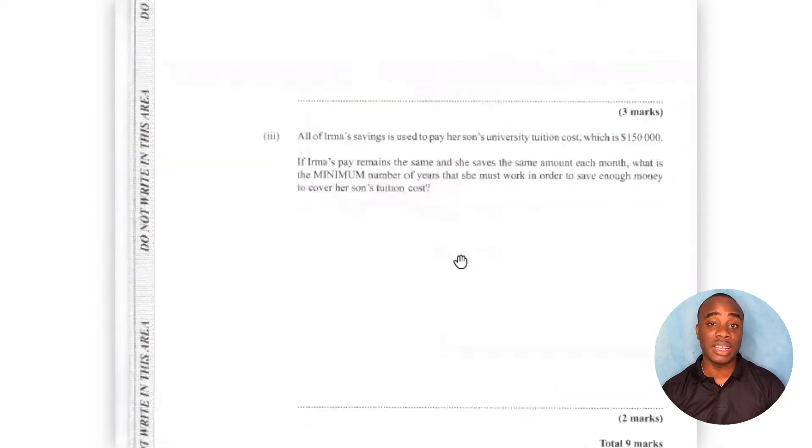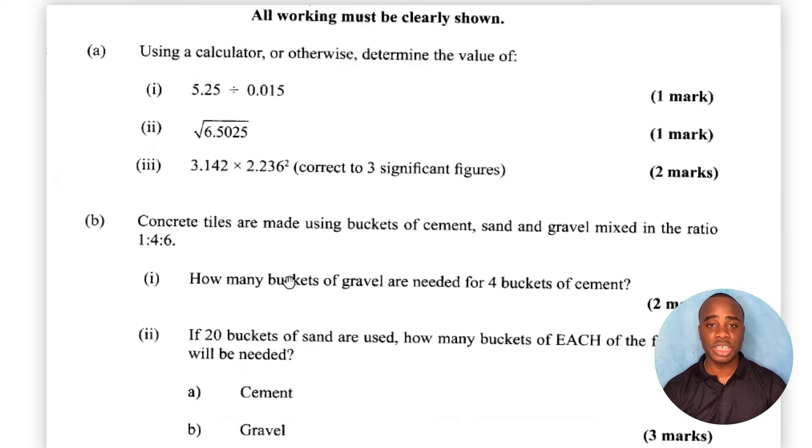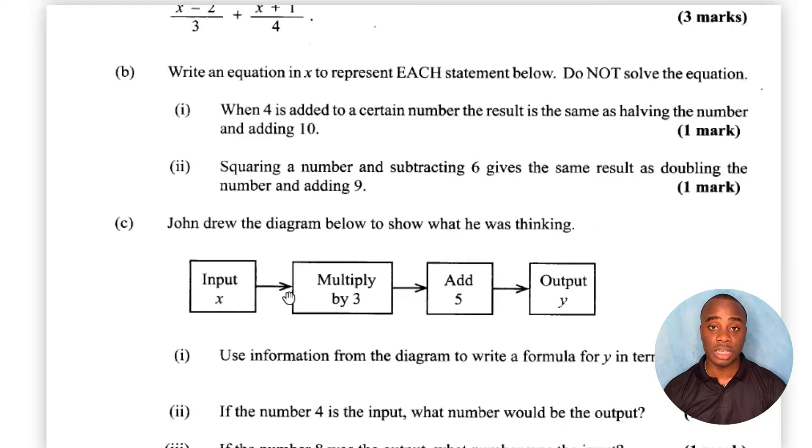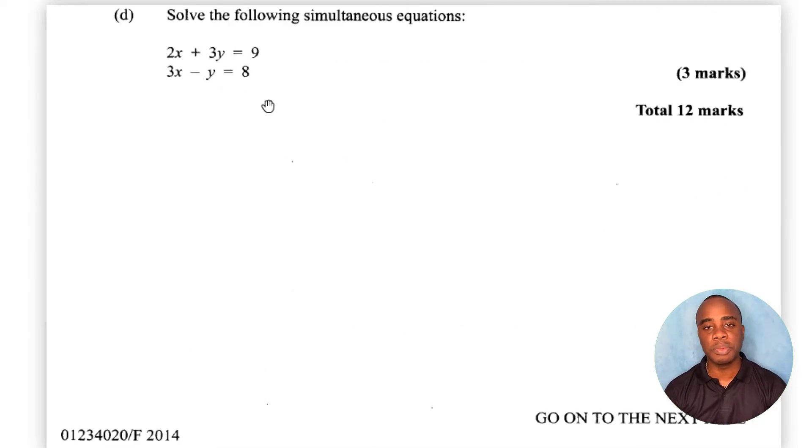In 2021, they did tell you the topics they expect. But generally it covers all of the syllabus, so you have to prepare for everything when you're going into Paper 2.